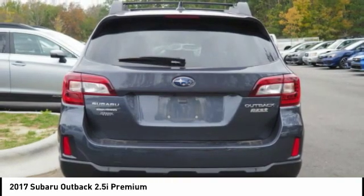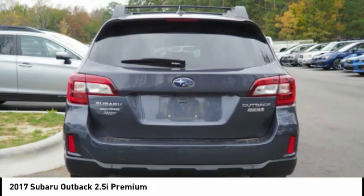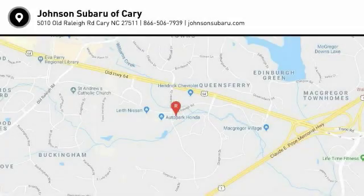Rear view camera, audio, internet radio, Pandora. Take this vehicle for a spin and see why so many shoppers are now proud owners.